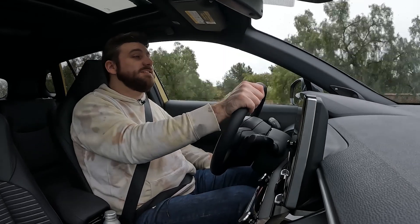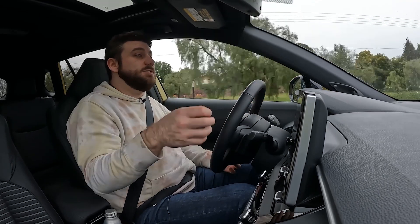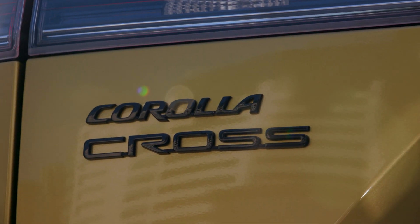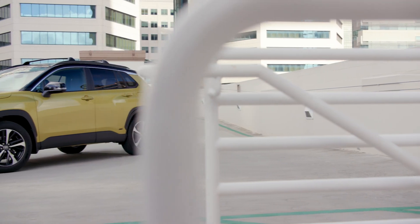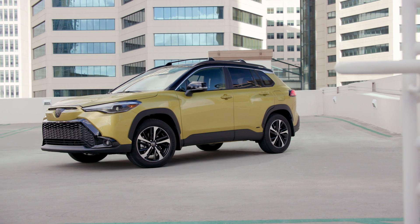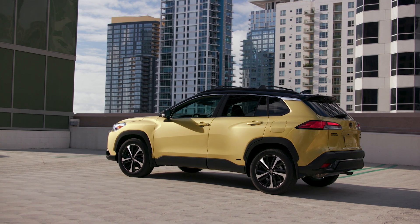Otherwise, you're not getting a lot that's visually different from the gas-only Corolla Cross. You do get unique front and rear styling and some black badging. The two-tone paint is available, which is a nice touch. Our car is in Acidic Blast — or as you might call it, yellow. It's growing on me; I don't know that I'd choose to look at it every day, but I also wouldn't be upset looking at it every day.